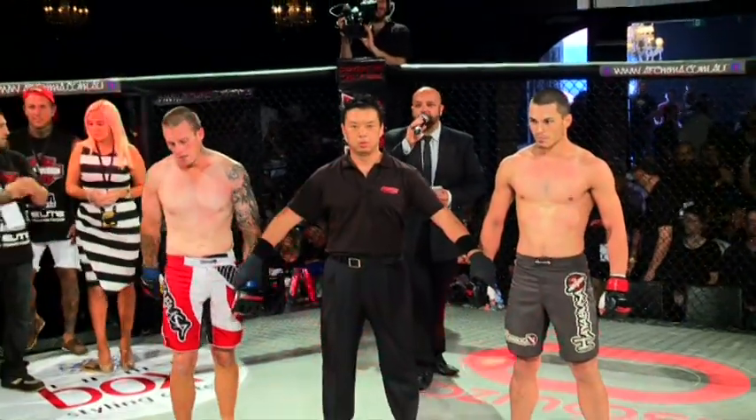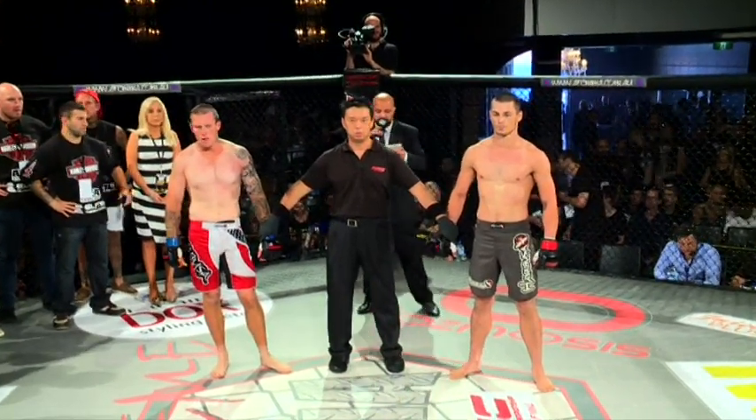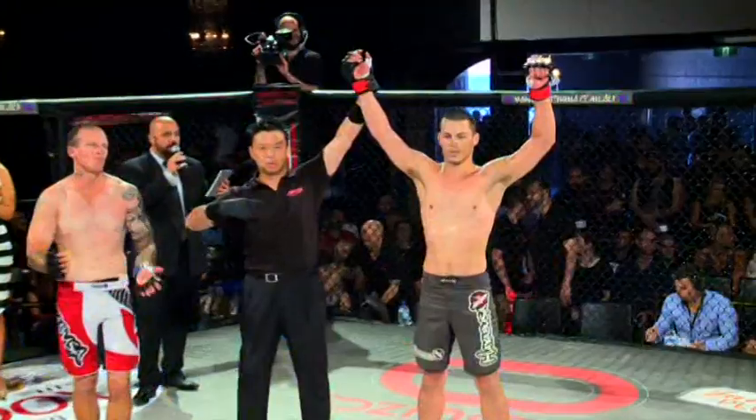Ladies and gentlemen, one minute and 25 seconds into the very first round, your referee Chris Chan called a stop to this contest. Declaring your winner by tapout via guillotine choke, red corner — Ryan Mills.